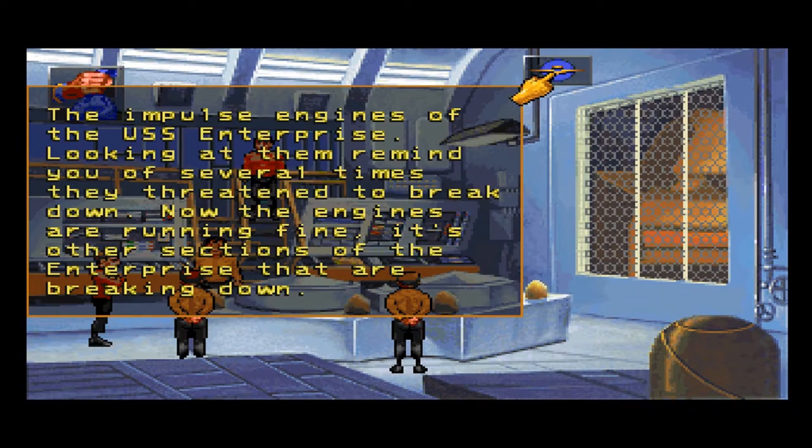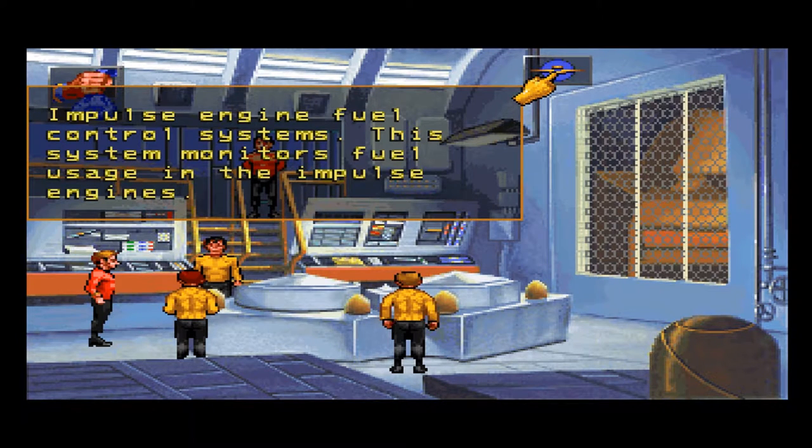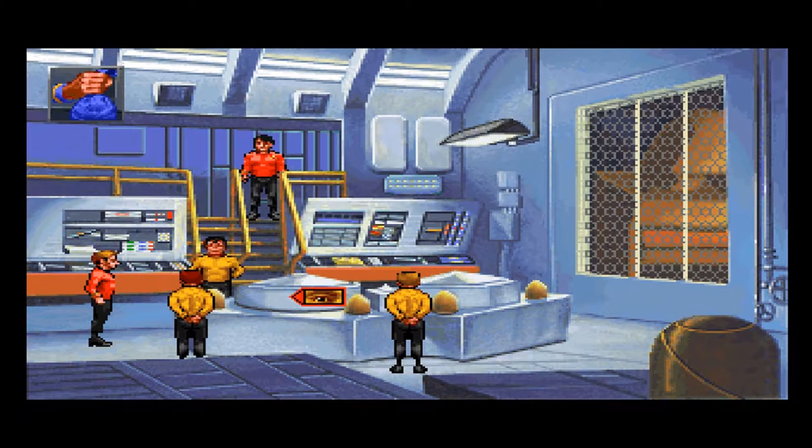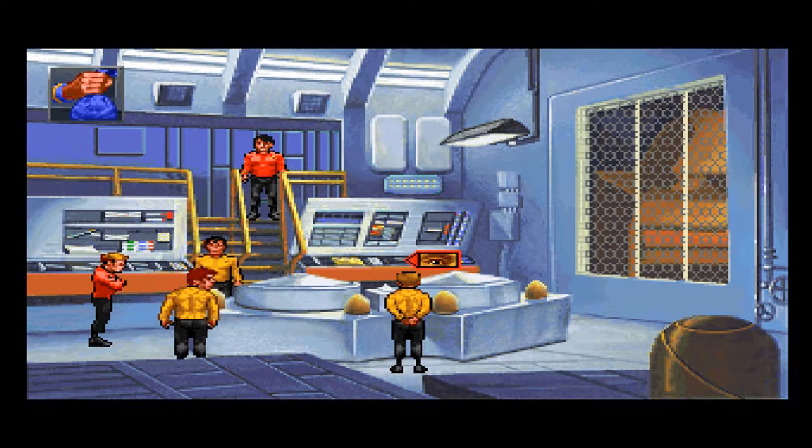Alright, let's look around. The impulse engines of the USS Enterprise — looking at them reminds you of several times they threatened to break down. Now the engines are running fine; it's the other sections of the Enterprise that are breaking down. Impulse engine fuel control systems: this system monitors fuel usage in the impulse engines. Deflector control grid: this system prevents the Enterprise from being pulverized at near light speed by micrometeorites. Sounds like a good thing.